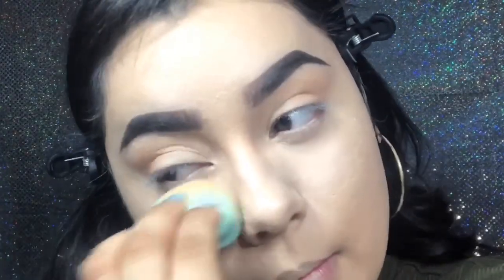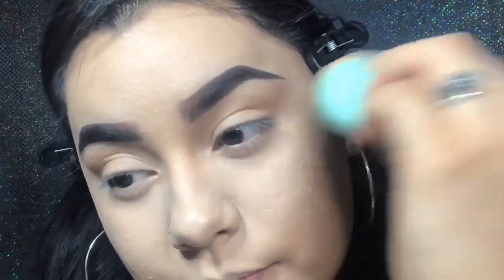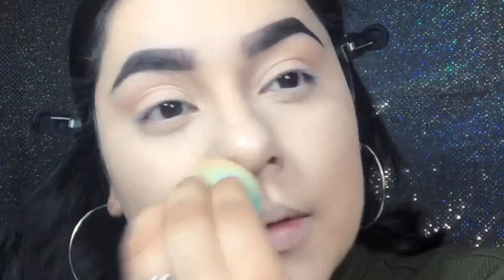So now I'm just applying the Airspun Translucent Powder and I'm actually just patting it in. I do not bake anymore because I find that if I bake I'm just going to look ashy and I'm going to have major flashback when I'm taking pictures. So I'm just putting that on my chin, on the creases of my smile, on my cheeks — just setting where I applied the concealer.